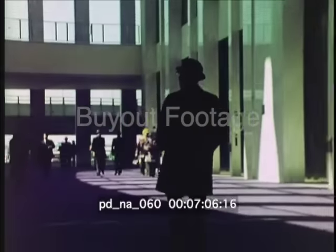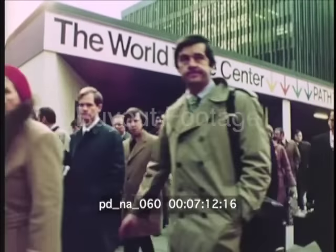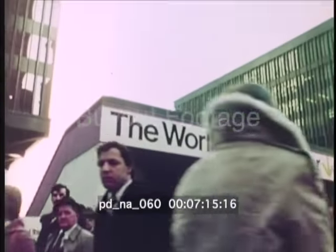The World Trade Center is home to some of the largest and some of the smallest international businesses operating today. It is having a major impact on the economic life of New York and many nations around the world.